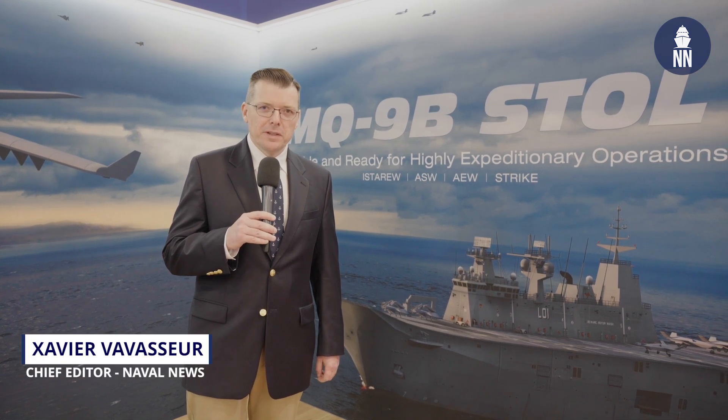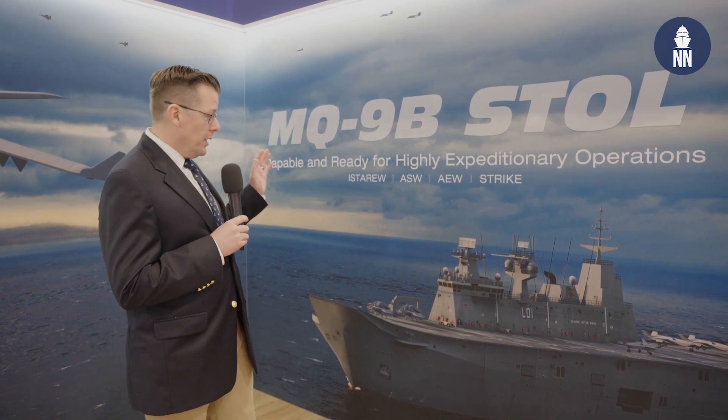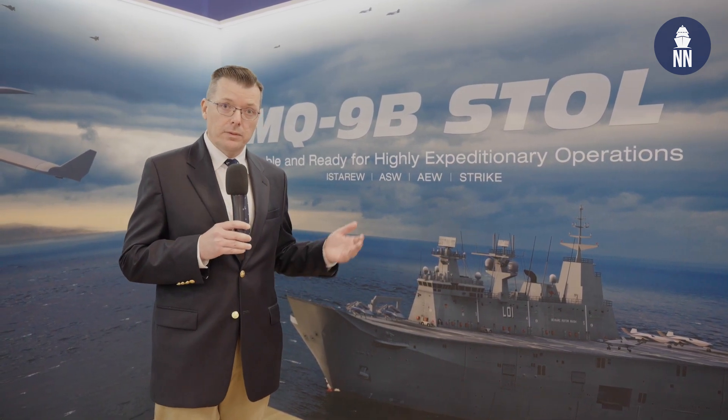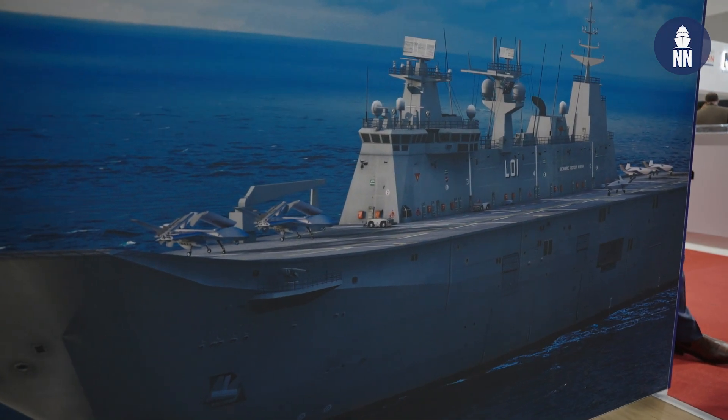We continue our coverage of Indo-Pacific 2025 in Sydney, Australia. We are now on the booth of General Atomics. They are showcasing a very nice-looking artist impression of a Canberra-class LHD in an expeditionary context, with fixed-wing UAVs being operated from the LHD.